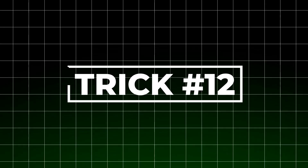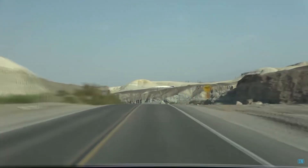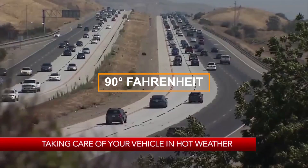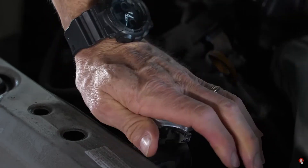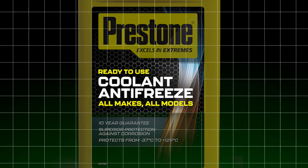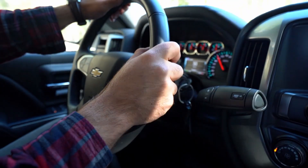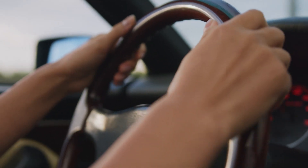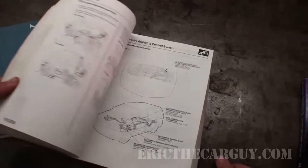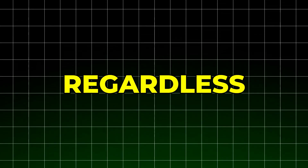The twelfth way to extend cooling system life is adapting your maintenance schedule to your specific environment. In extreme climates, cooling system stress increases dramatically. If you live where temperatures regularly exceed 90 degrees Fahrenheit, reduce your coolant change interval by 25% and consider upgrading to a higher pressure radiator cap within manufacturer specifications. For severe winters, ensure your coolant provides adequate freeze protection — insufficient antifreeze concentration can cause block cracking below negative 25 degrees Fahrenheit. Short trip driving creates additional stress, so if most of your driving consists of short trips, reduce maintenance intervals by 30% from manufacturer recommendations.